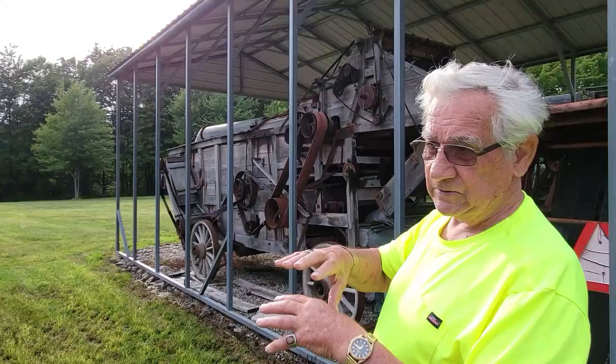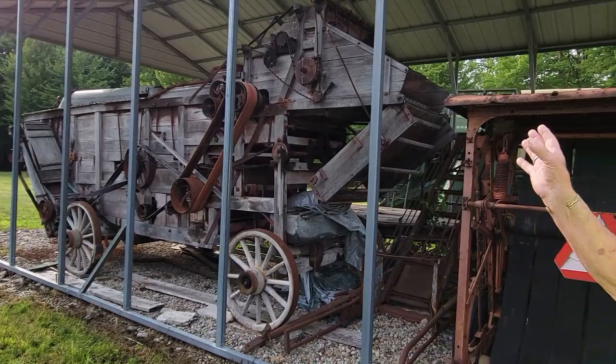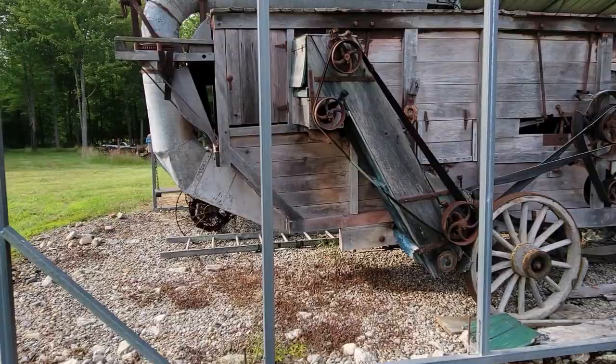This one here is what's called a clover hauler — it takes your clover, drops the seeds off into a bag, and blows the chaff off to the side. How old is it? That's probably back in the 1800s.